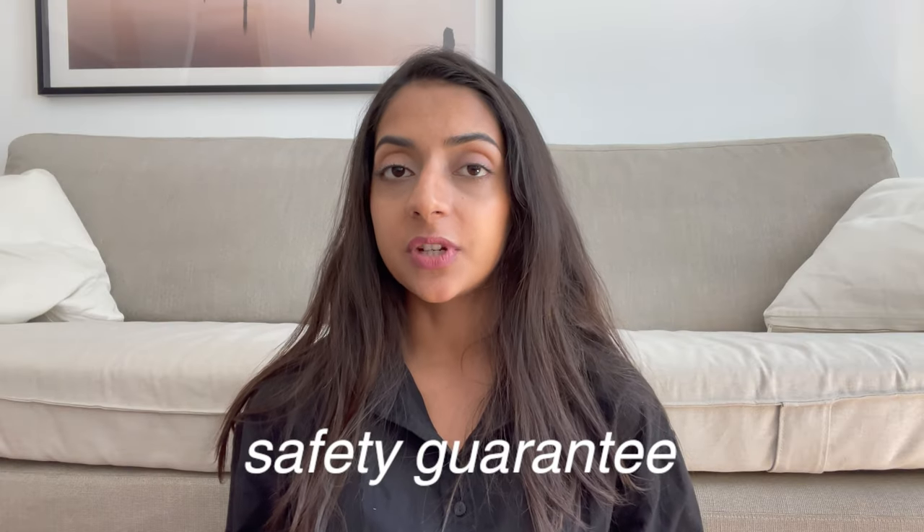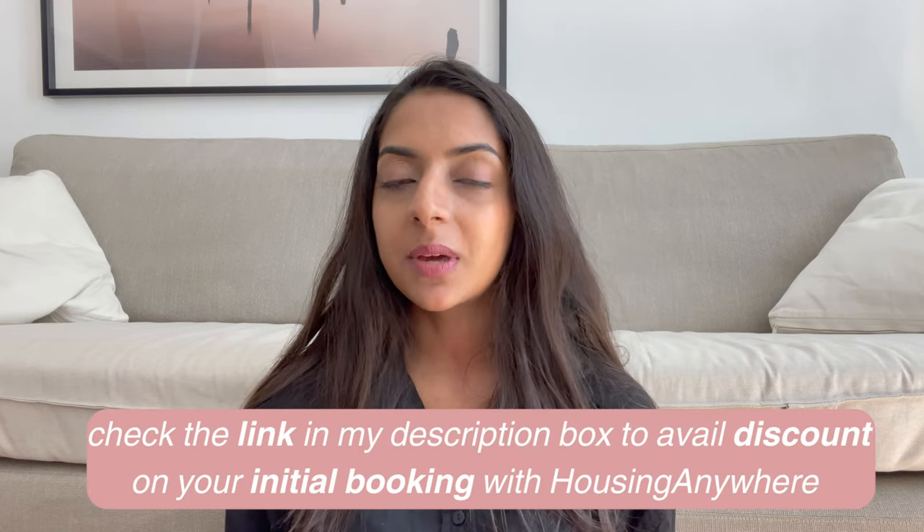What makes Housing Anywhere better than other companies is their safety guarantee. Once you move to Austria and into your new room, you have 48 hours to check if there's something wrong — anything missing or if the room doesn't look like it did in the pictures. You can notify Housing Anywhere and you will get a full refund, because Housing Anywhere doesn't transfer the rent to the landlord until after 48 hours. Thank you so much to Housing Anywhere for sponsoring this video. If you're looking for apartments or rooms, definitely check their website out.